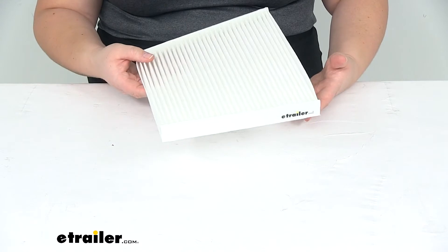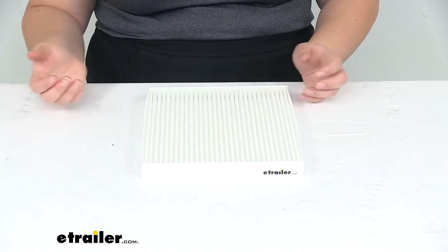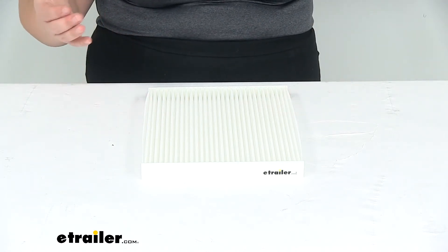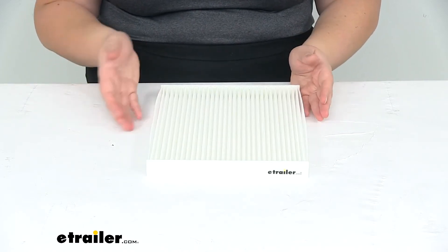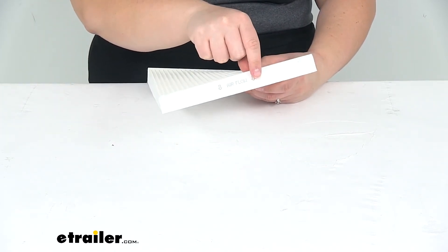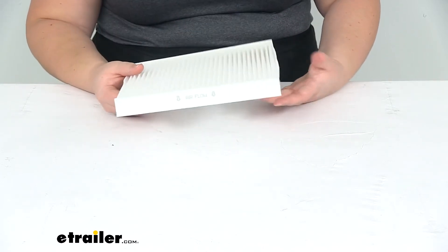To replace your filter, you'll have to open up your passenger side door, open up your glove box, press in on either side to release the tabs, and then just reach in and flip down the housing cover for your old filter, take it out, and pop this new one in there. You just want to make sure that you note the direction of airflow on that old filter and put this one in to match that, to make sure that everything is flowing the right way.